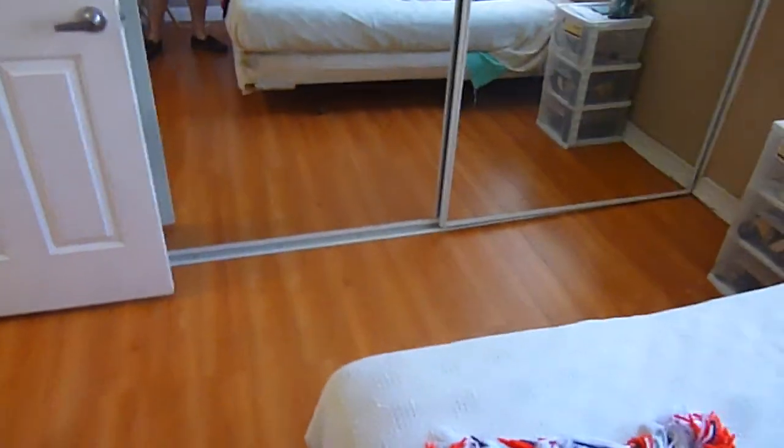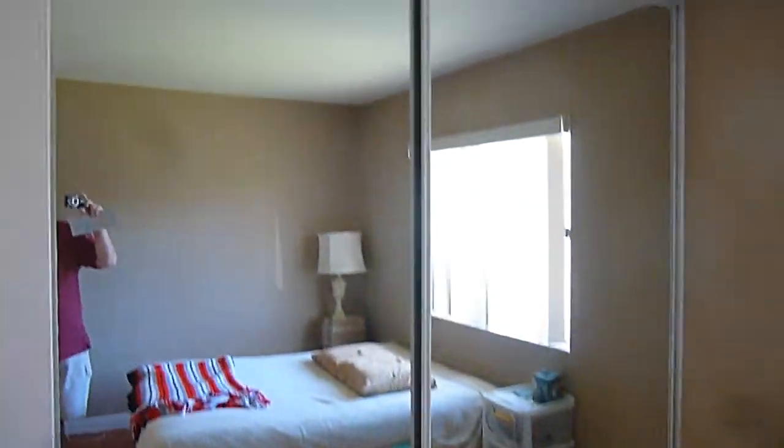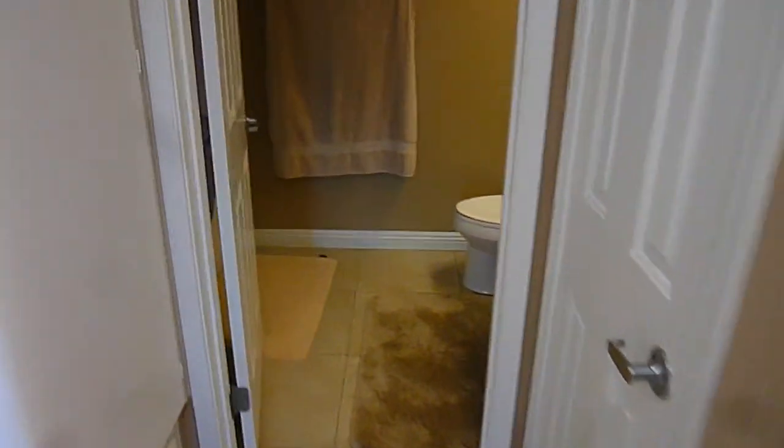This has laminate flooring in it. It looks like it's in good condition. Mirror closet doors that go up to the ceiling. This window is facing out onto the front parking lot. Directly across from this is the hall bath.